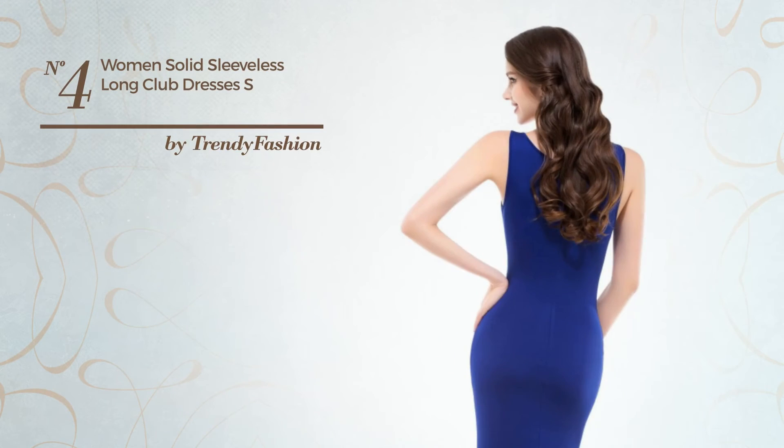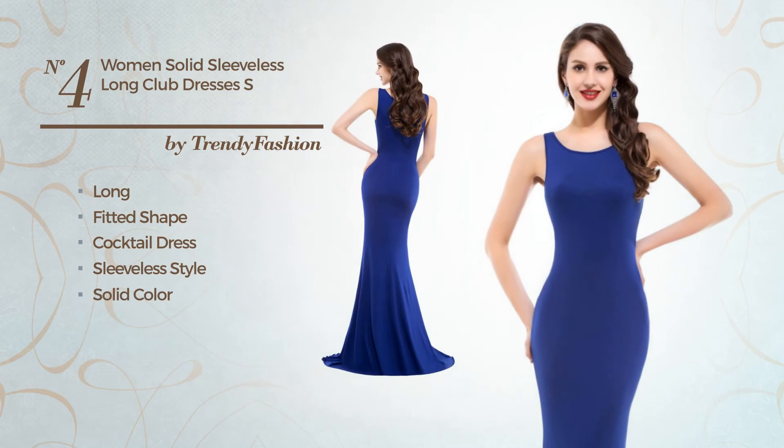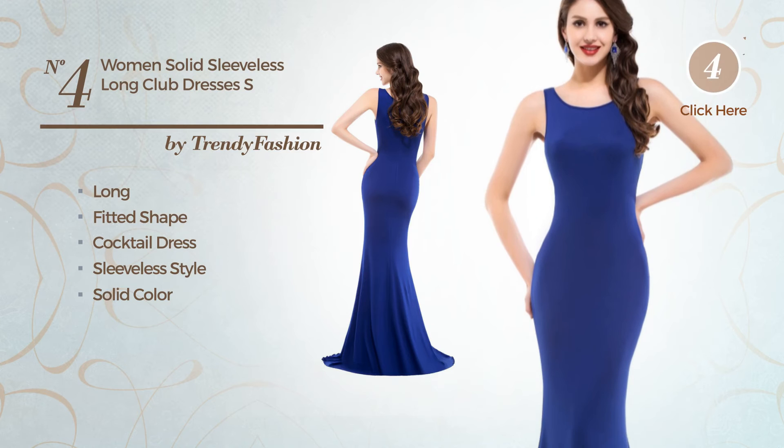Number four: a graceful long fitted cocktail dress featuring a sleeveless style with a solid color, available exclusively in this color.